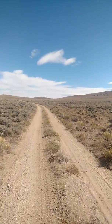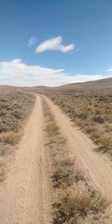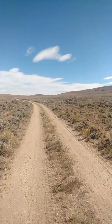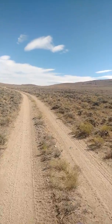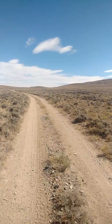The Great Divide Basin is an interesting area. It's pretty open and empty and without a lot in it, but a good part of the CDT actually follows the California Trail, Oregon Trail, and Pony Express routes.